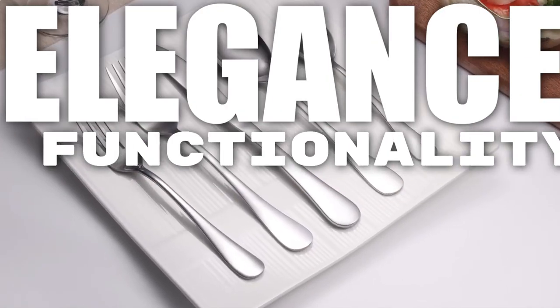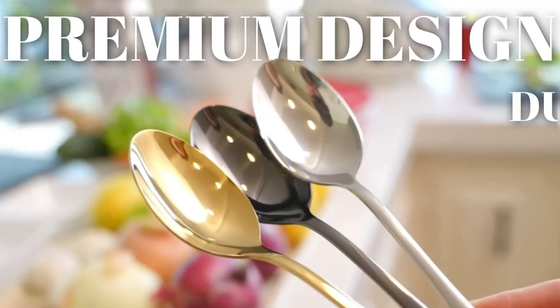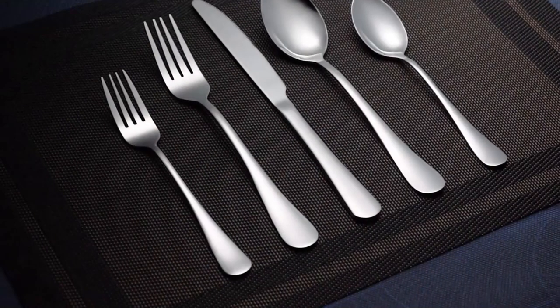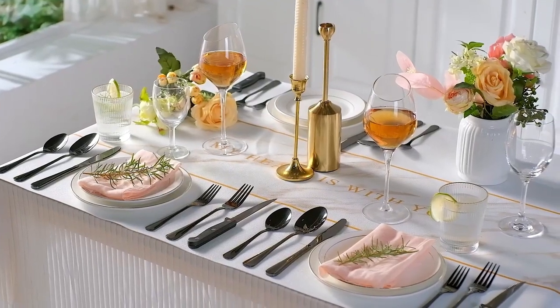In today's world, elegance and functionality are cherished. Cutlery sets offer the perfect solution for a complete dining experience. With their premium design and durable construction, these sets provide the perfect balance of style and performance, elevating your dining table and making every meal a delightful occasion. Upgrade your dining essentials with a cutlery set.